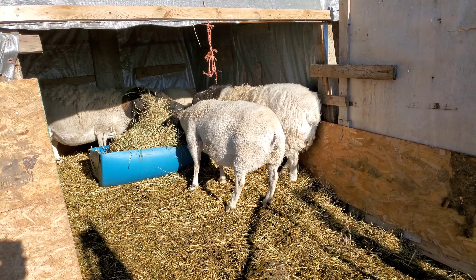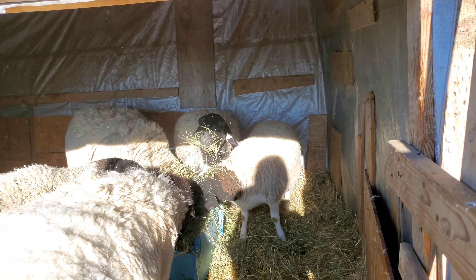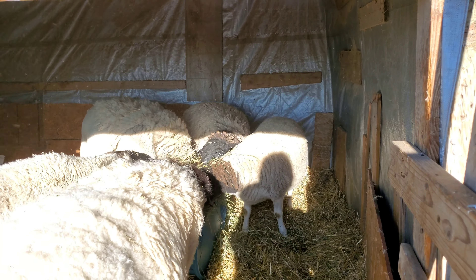Two of these mamas are pregnant — one is almost due. And a good ram keeping watch over them.